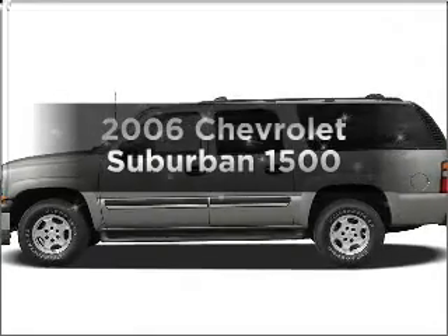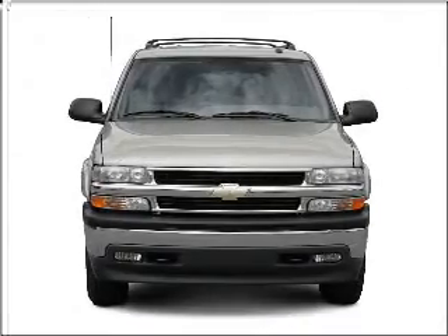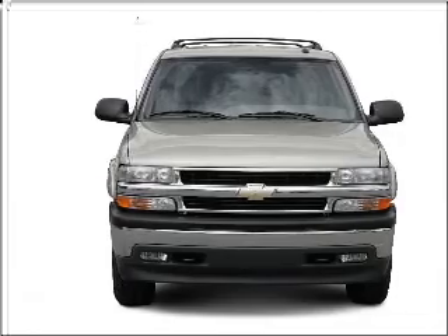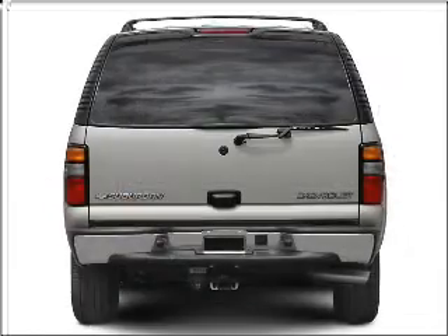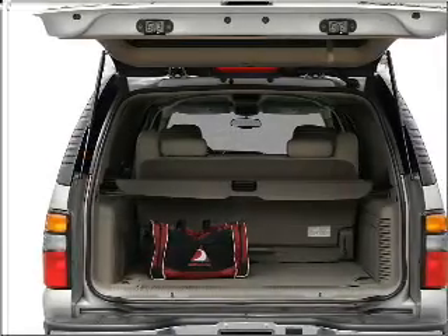Check out this 2006 Chevrolet Suburban. Travel the roads in style and comfort in this great vehicle with a powerful eight cylinder engine that responds smoothly to its automatic transmission. Anti-lock brakes help you bring your vehicle to a safe stop.